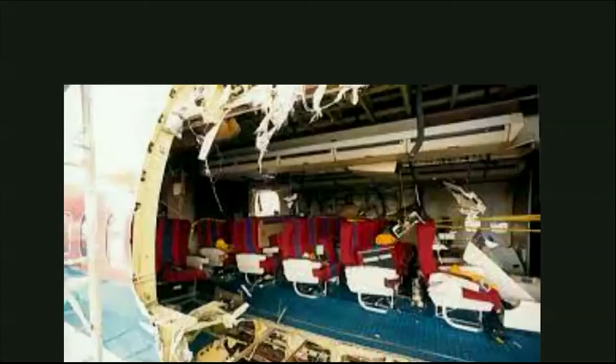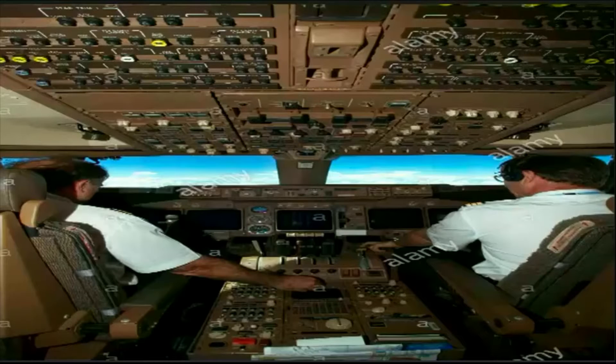The change in cabin pressure to the outside caused anything that wasn't locked or bolted down to fly out. This included safety cards, napkins, pillows, people, and much more.